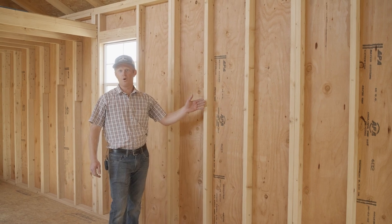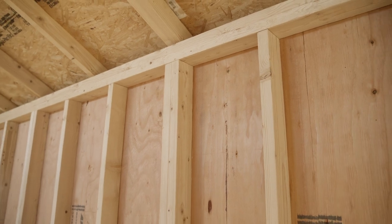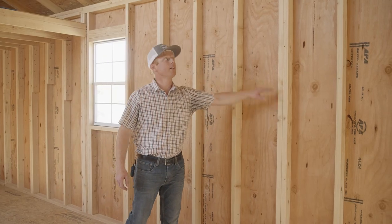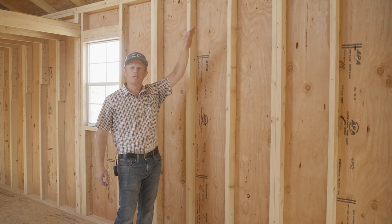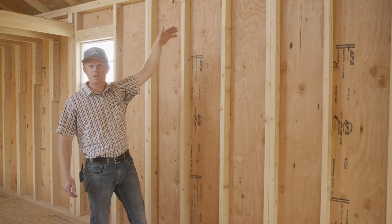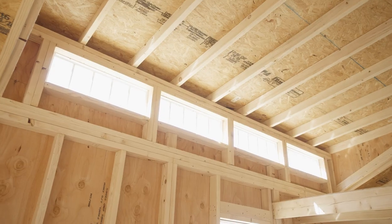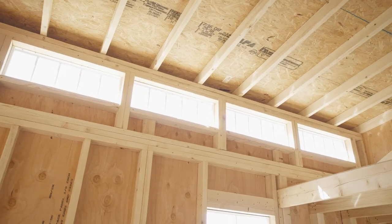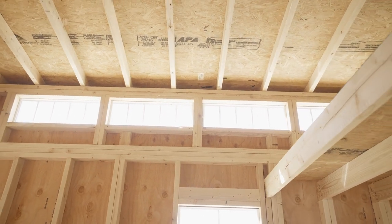We offer standard wall framing on the interior of the Swiss Cabin — 16-inch centers for the studs with a double stud every four foot and a double top plate. The wall height in this particular model is around 90 inches. This also comes with our 6/12 roof pitch, which gives a nice open area design and allows us to place the shed dormer, allowing more light to come in and give your space a nice airy feeling.